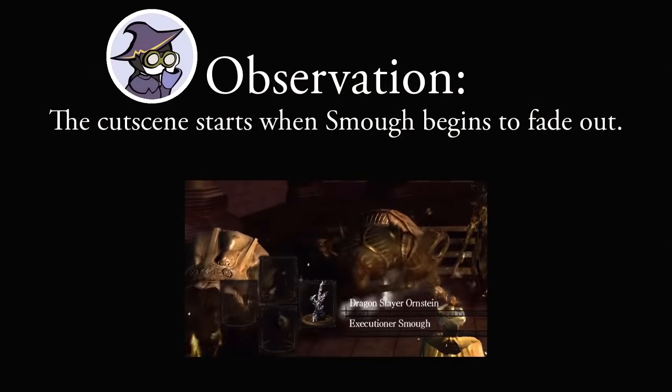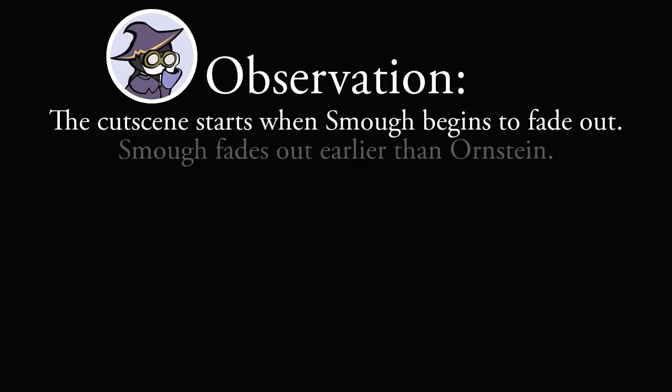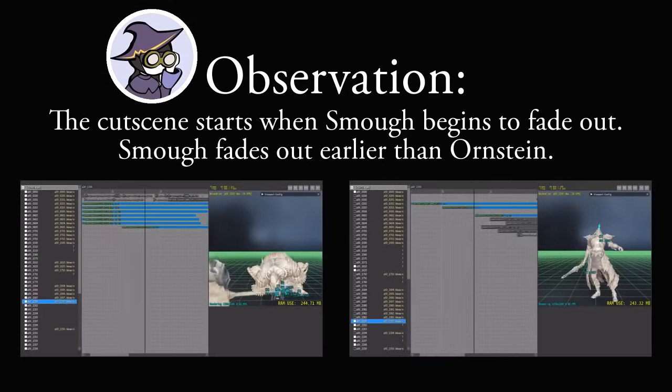By using an AoE attack to force a tie, the winner is Ornstein. That's because the next stage of the fight is actually tied to whichever boss's death animation ends first, and Smough has a faster death animation.